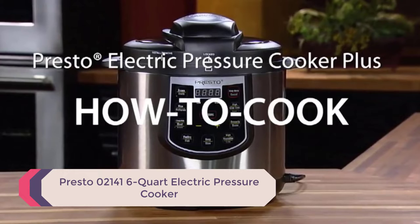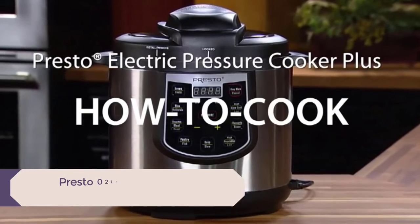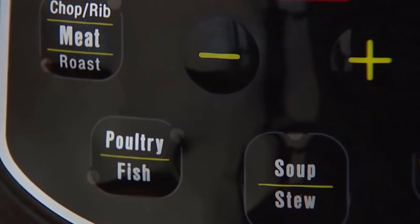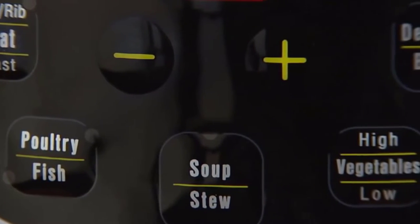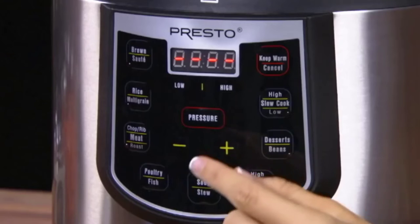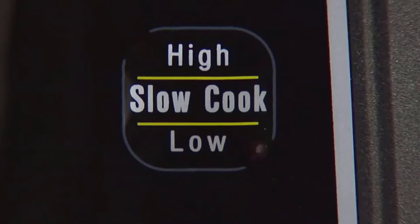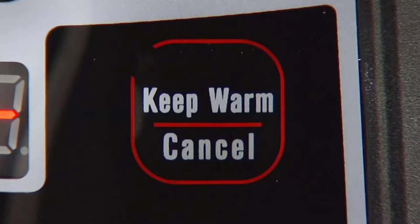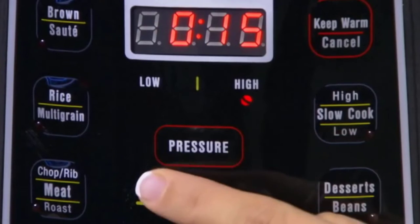The Presto 02141 6-Quart Electric Pressure Cooker is an excellent option for anyone looking to purchase one. With stainless steel housing and dishwasher-safe parts, this appliance has 19 pre-programmed settings, allowing you to cook anything from eggs to soups quickly and safely. These settings include high pressure, low pressure, slow cook, brown, sauté, and warm.